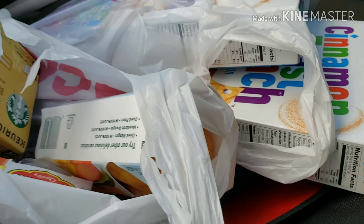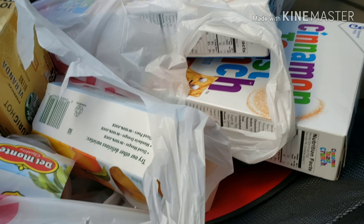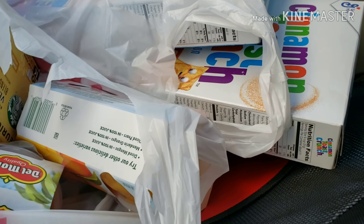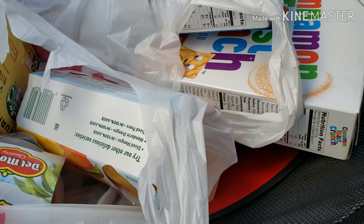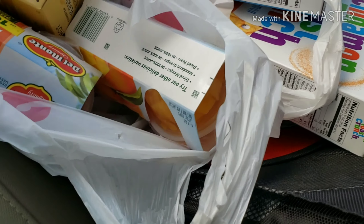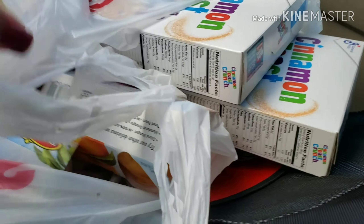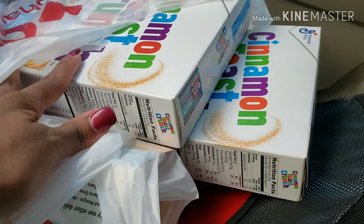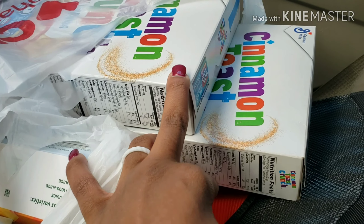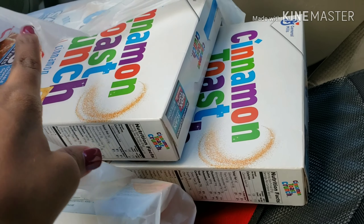I am back from CVS, still in my car. It took me longer than I wanted today. I'm going to go over my food deal. The Cinnamon Toast Crunch is $1.99 each and there's a dollar off of two digital coupon on the app — make sure you add that.